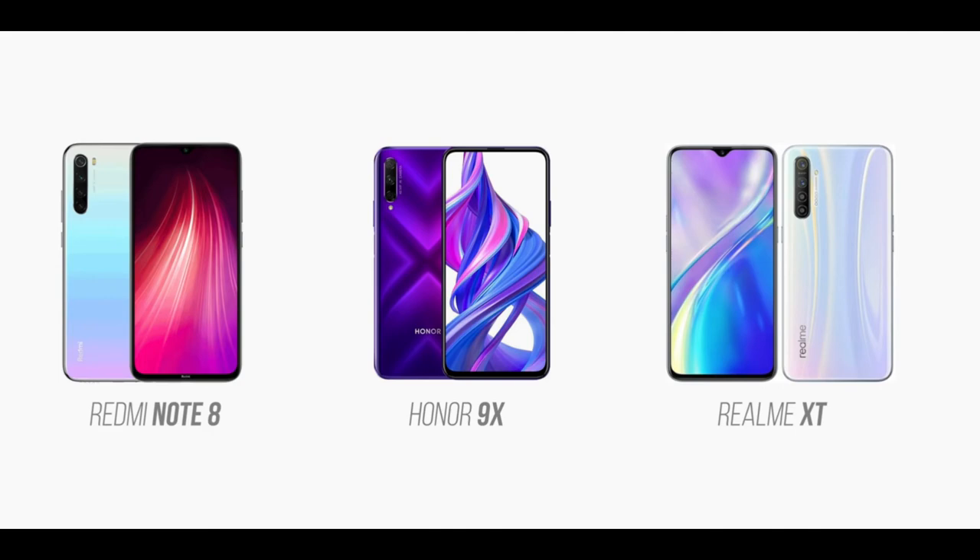Guys, the camera is the best way to get value. If you have a budget and want a good camera phone, you can buy one of these phones. If you like this video, please like, dislike, or subscribe. If you have any questions, please share them in the comments. We will see you next time. Bye!